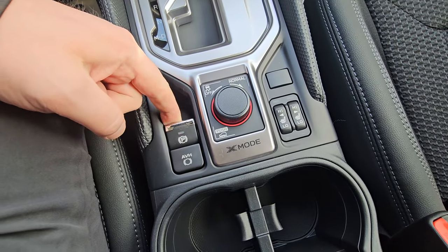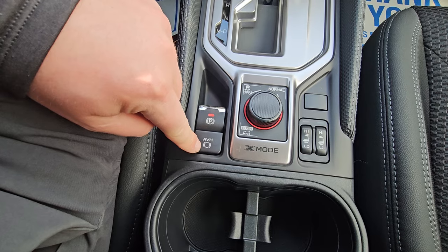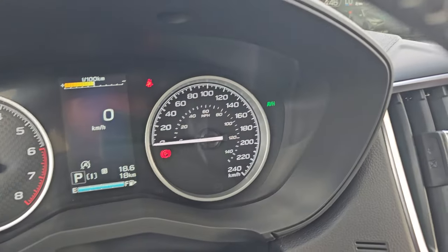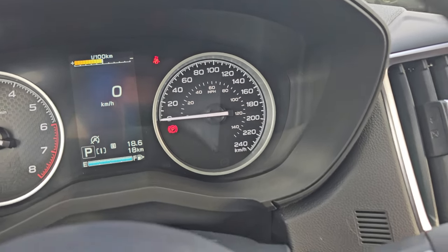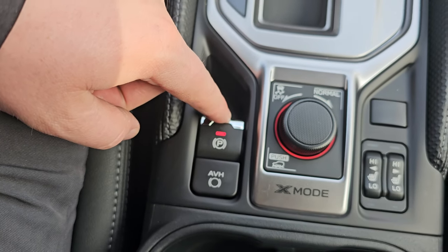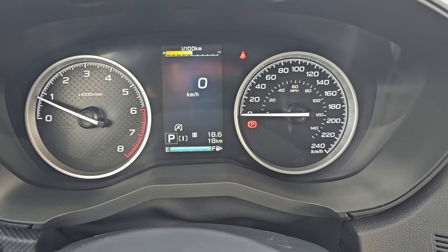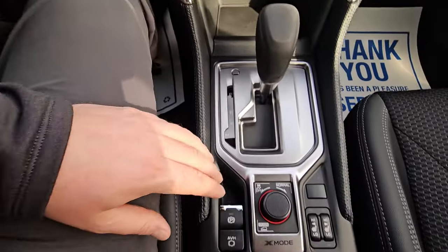There's an electronic park brake and an auto vehicle hold (AVH) function. AVH acts as a brake holder for construction zones or stop-and-go rush hour traffic. To release the electronic park brake, your foot must be on the brake pedal when you press it — if your foot isn't on the brake and you push it, it won't disengage, and it'll prompt you to press the brake. That's an important thing to remember.